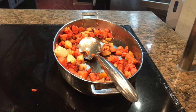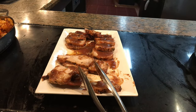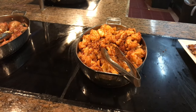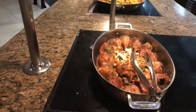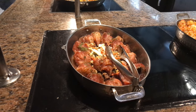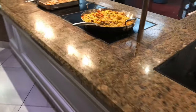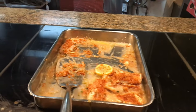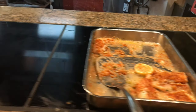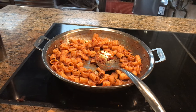Here we have vegetables, roasted pork loin, roasted cauliflower, and chicken legs. Now swinging around this corner over here, we have some paella, cod fish, pasta, pasta Bolognese.